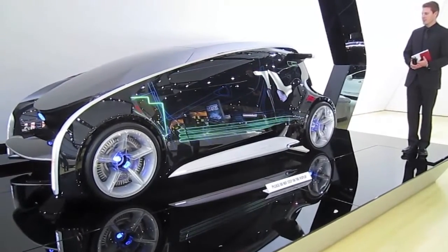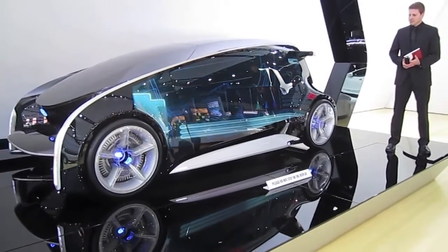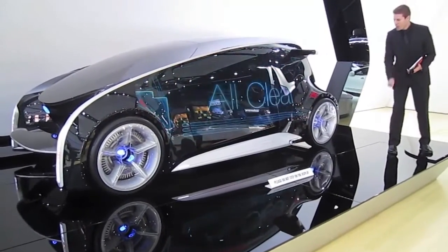We're heading to the remote device. There's no problem detected. Good to know. Thanks, Fun V.